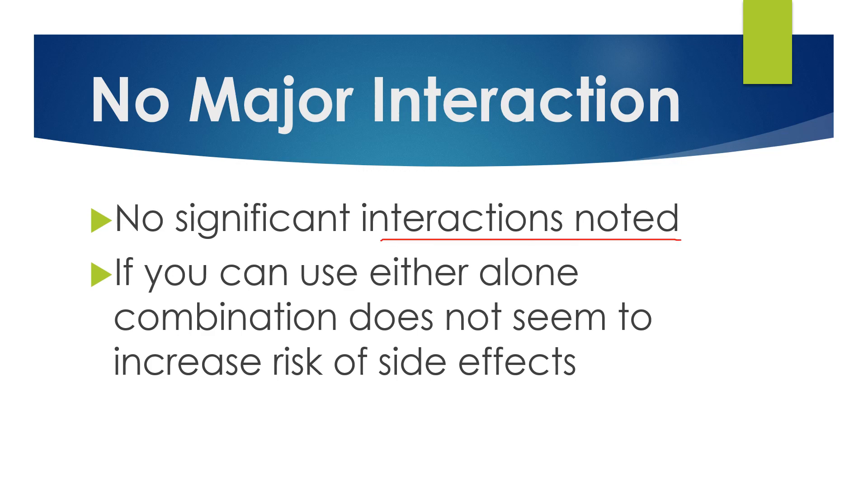There was a small study I found that may affect bleeding in a small percentage of patients. But if you have bleeding or clotting issues, you probably wouldn't be on meloxicam anyway. So it does seem that you can use either alone, and if you can use either one alone, the combination does not seem to increase the risk of side effects.